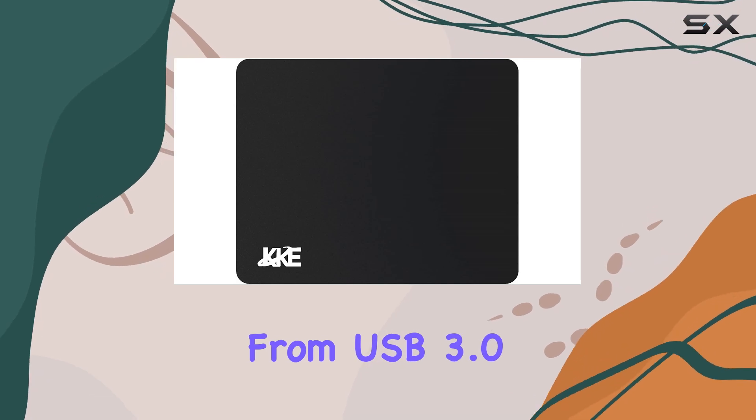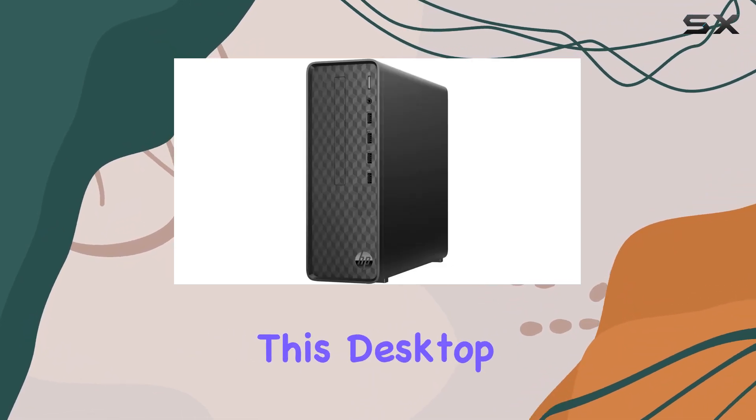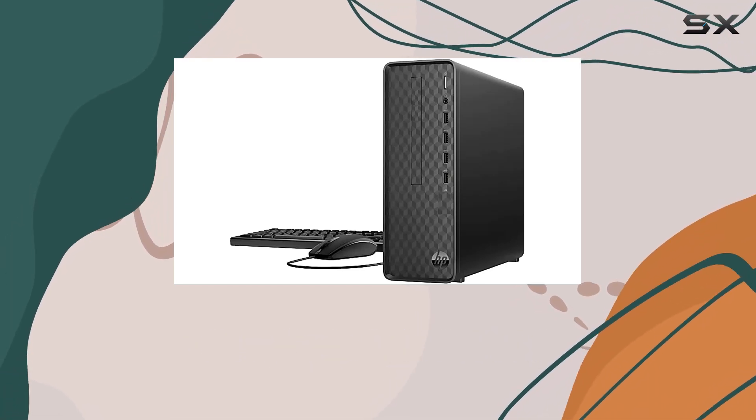From USB 3.0 Type-A ports for speedy data transfer to HDMI and VGA ports for connecting external displays, this desktop has you covered. Plus, with built-in Wi-Fi and Bluetooth capabilities, staying connected has never been easier.